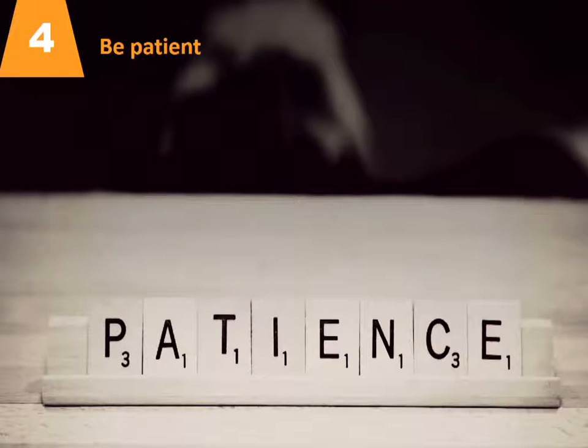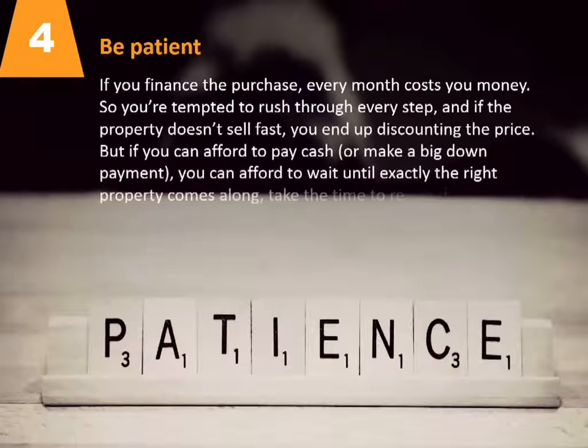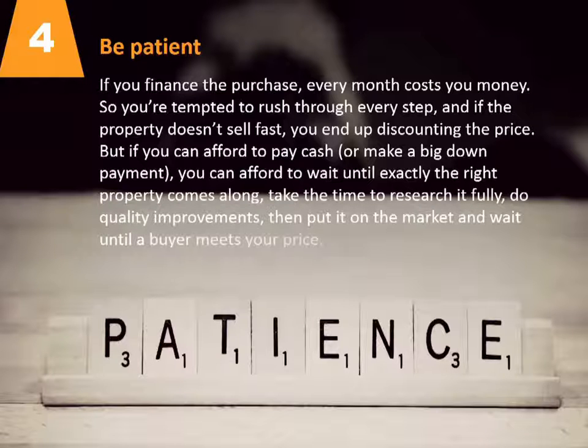Number four: be patient. If you finance the purchase, every month costs you money, so you're tempted to rush through every step. And if the property doesn't sell fast, you end up discounting the price. But if you can afford to pay cash or make a big down payment, you can afford to wait until exactly the right property comes along, take the time to research it fully, do quality improvements, then put it on the market and wait until a buyer meets your price.